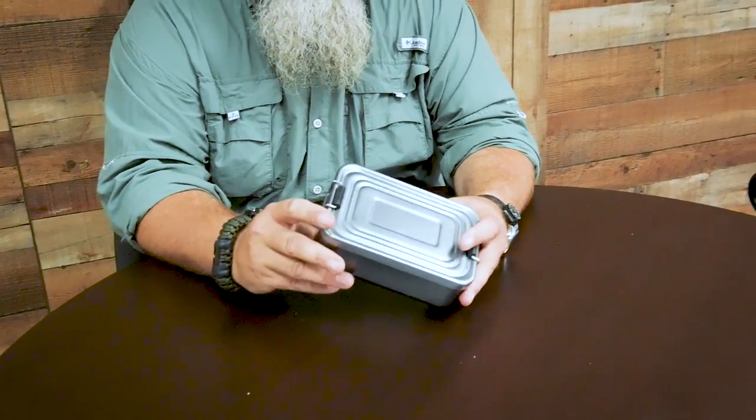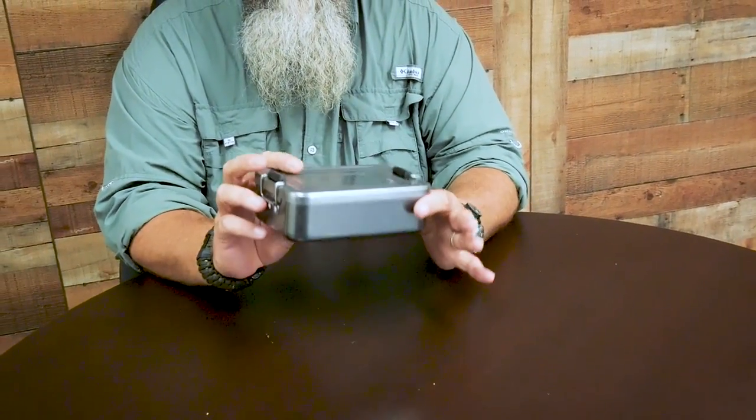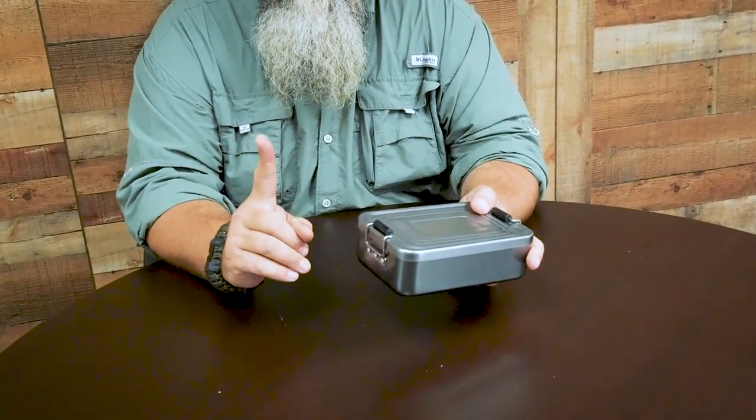We start with the tin — this isn't just a tin that holds the kit together, it's also a pot I can boil water in. So there's one way I can purify water right out of the gate.